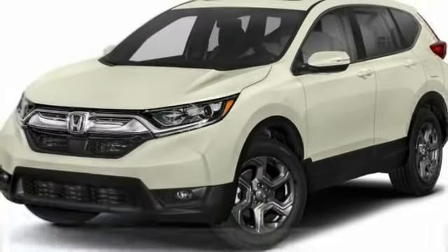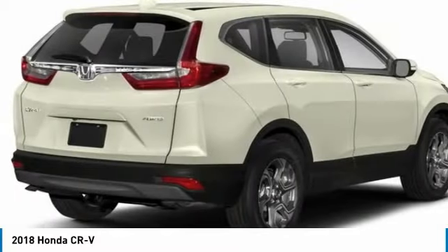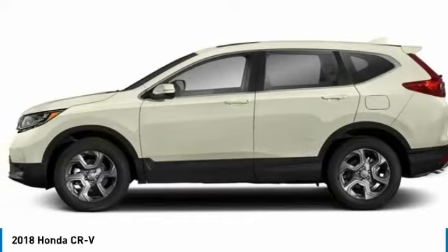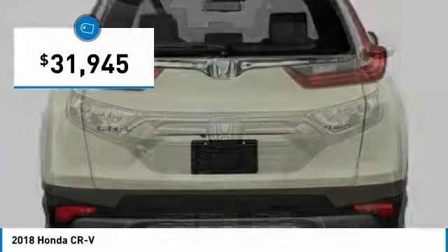Take a ride in the 2018 CR-V — a top recommended vehicle because of its car-like driving manners, good value, cool technology, and comfy interior, and is priced below $35,000.